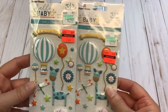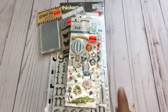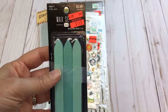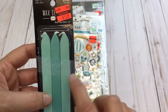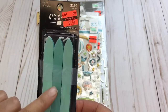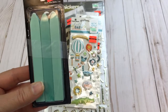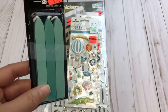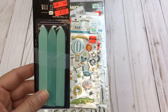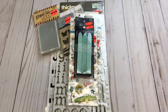I found two packages of stickers with a baby theme. I make baby books so I know I'll be able to use these, and at $0.74 I thought that was a great deal. I also found some wax seal sticks on clearance for $1.49 from $5.99. I love this color — it's one I use a lot in my craft room — and I really like using these seals on envelopes when I create journals.